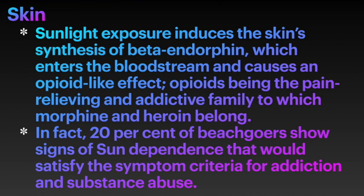Sunlight exposure induces the skin's synthesis of beta-endorphin, which enters the bloodstream and causes an opioid-like effect — opioids being the pain-relieving and addictive family to which morphine and heroin belong. In fact, 20% of beach-goers show signs of sun dependence that would satisfy the symptom criteria for addiction and substance abuse.